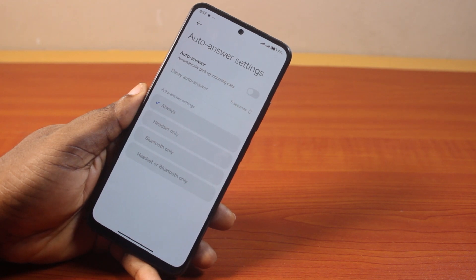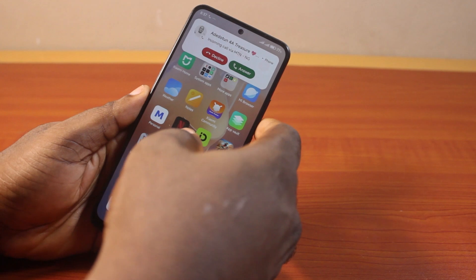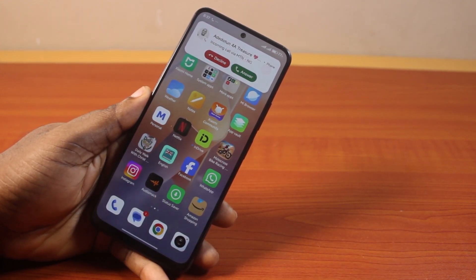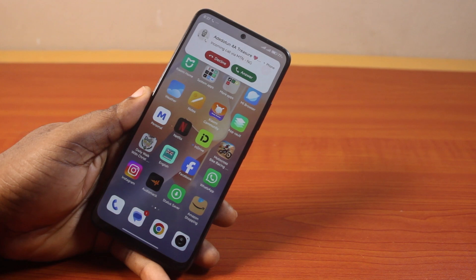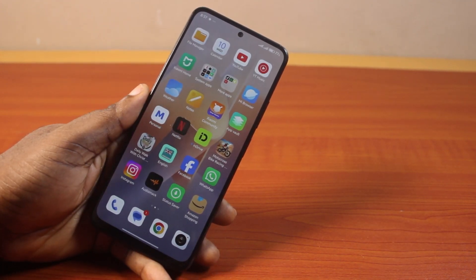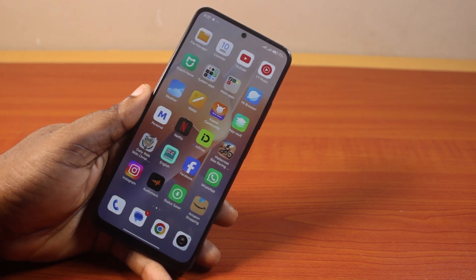Once that is disabled, whenever you have an incoming call on your Redmi device you will need to pick up the call manually yourself before you can answer it. This will no longer automatically answer your calls. That's how to disable or turn off auto answer call on Redmi phone — please don't forget to like and subscribe.